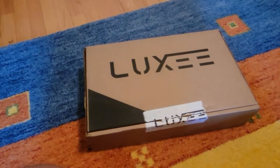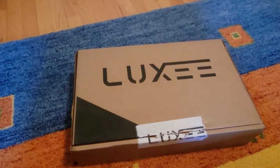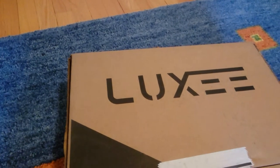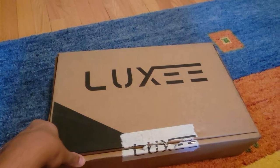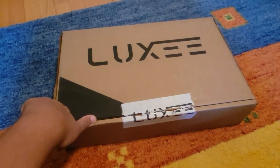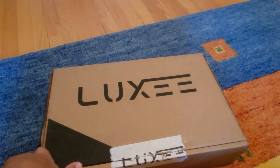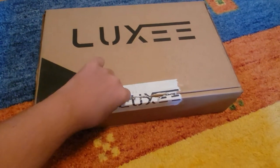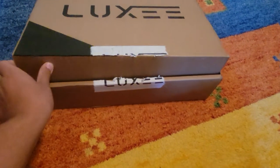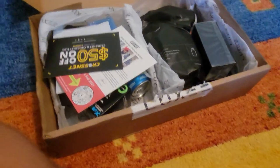The Luxe Fall 2021 box has arrived. Looks like they updated their packaging from last time — it's a little wider, but they went without the colored cardboard, which I can appreciate. You may remember their summer one was the worst box of any subscription service I've ever received. I got the yearly subscription, so I'm kind of stuck on it. We'll see if Fall can be redeeming. Let's check it out.